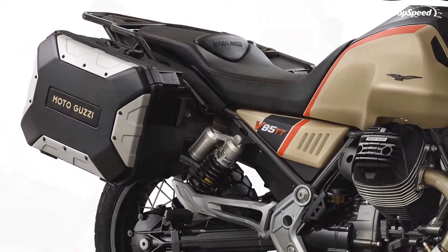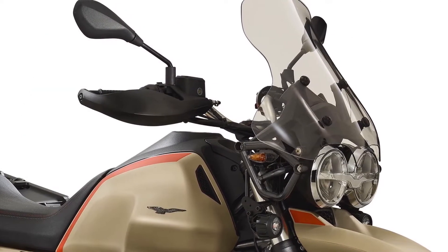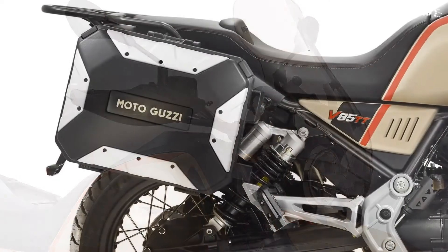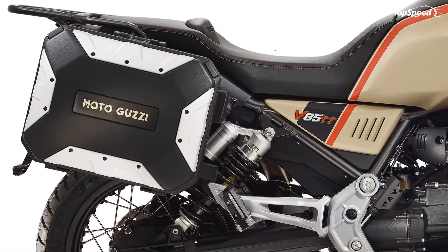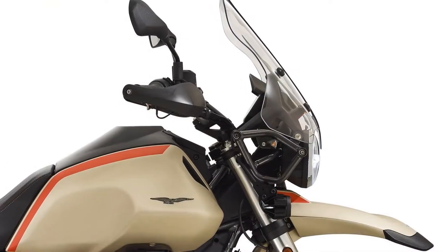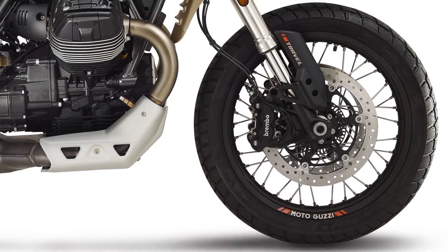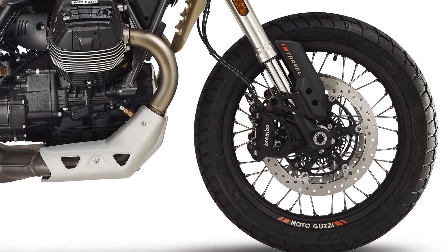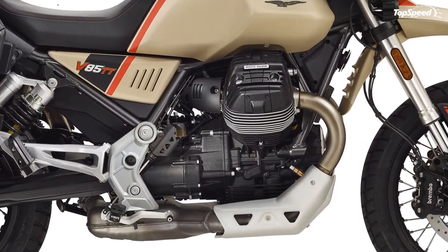2020 Moto Guzzi V85TT Travel Design. Like so many other current rides, the design and details of the V85TT Travel is a result of customer feedback. The factory took suggestions from the ranks of its faithful Guzzi faithful and quickly put them into practice in time for MY2020.